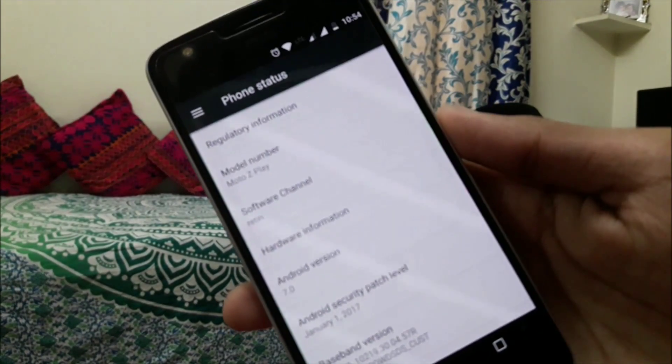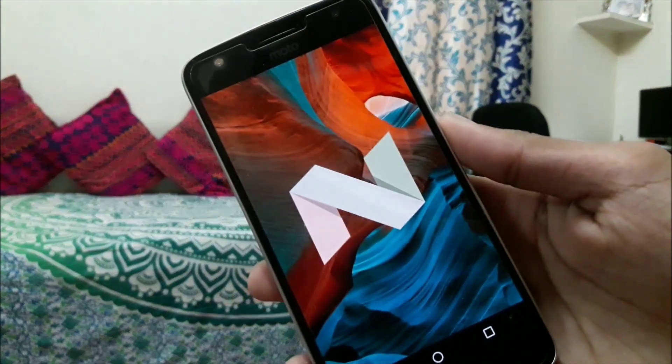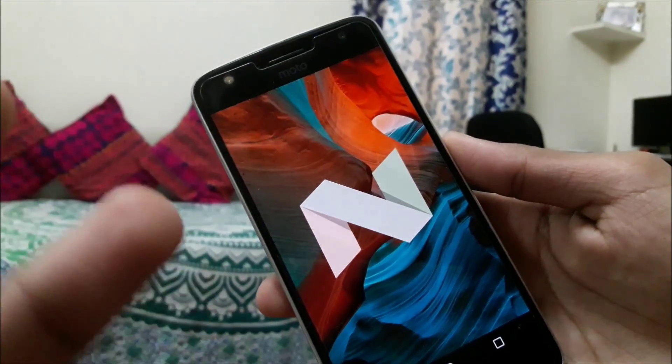So, have you updated your Moto Z Play to Android 7.0 Nougat? Share your thoughts in the comment section below. Don't forget to hit like, subscribe, and peace out.